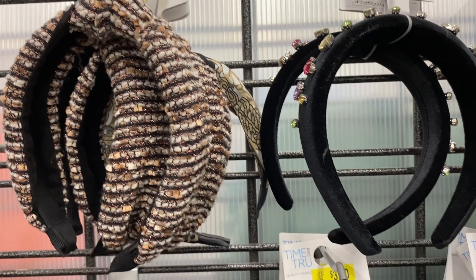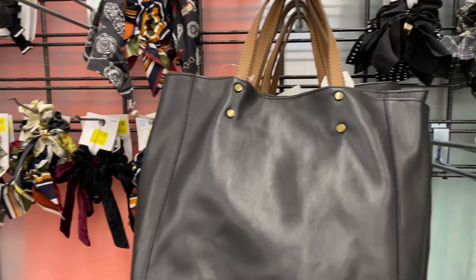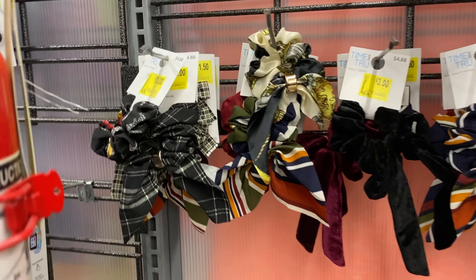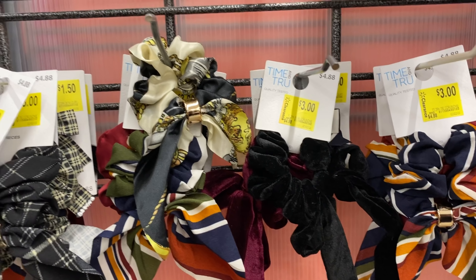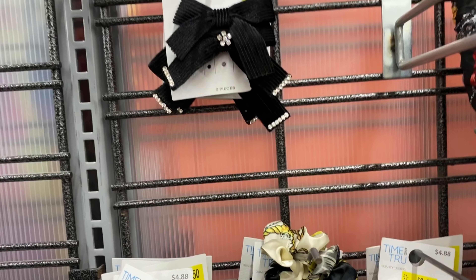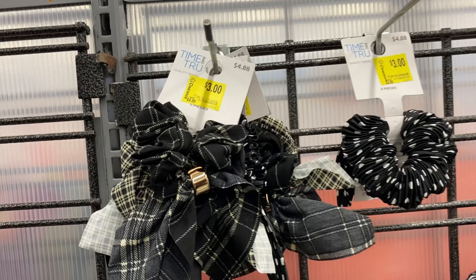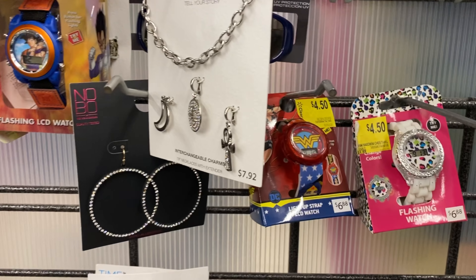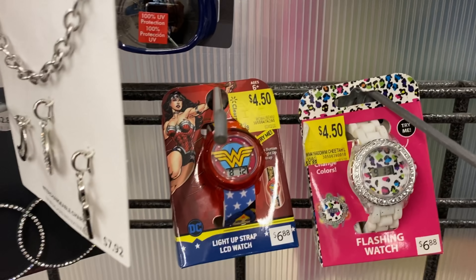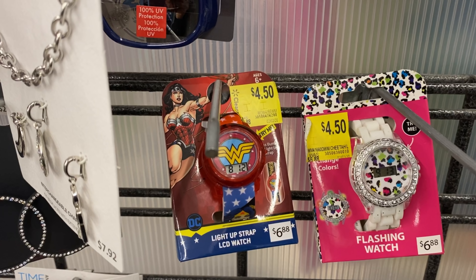A lot of these look like winter headbands — velvet, yarn, or knit type material — but you can definitely grab them. They also have ponytail holders and barrettes, great for children in pageants, cheerleading, or just to jazz up an outfit for one dollar. These watches are ringing up one dollar and fifty cents — there's a bedazzled watch and a Wonder Woman watch, great for stocking stuffers or birthday gifts.